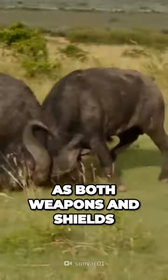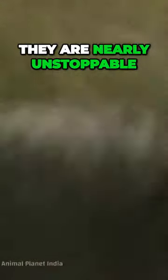They're used as both weapons and shields. Unfortunately, there's not much a person can do once an angry cape buffalo has trained its eye on you. They are nearly unstoppable.